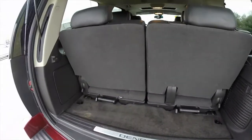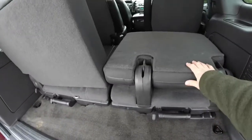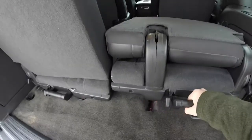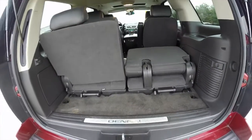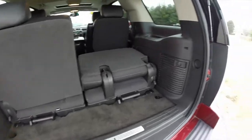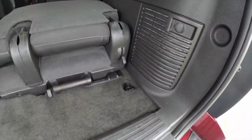With the third seats in place, storage is minimal, but they can be lifted out and folded. There is a power point as well as tie-down hooks.